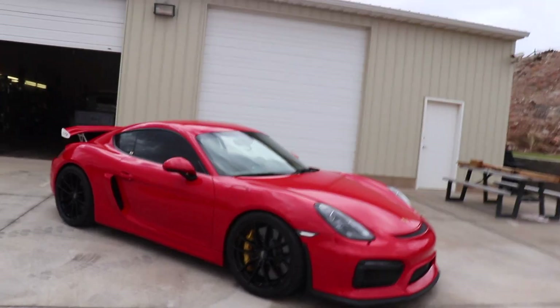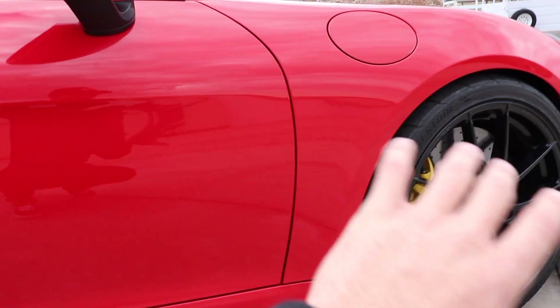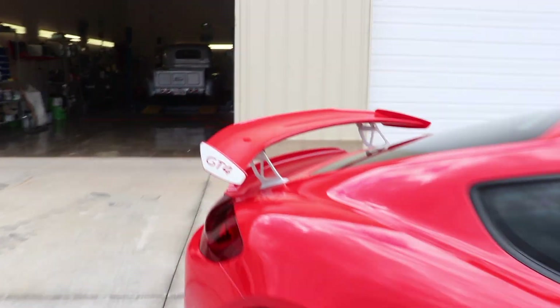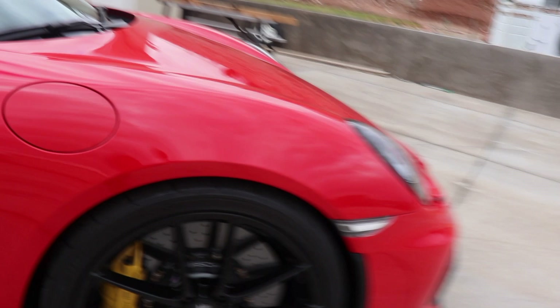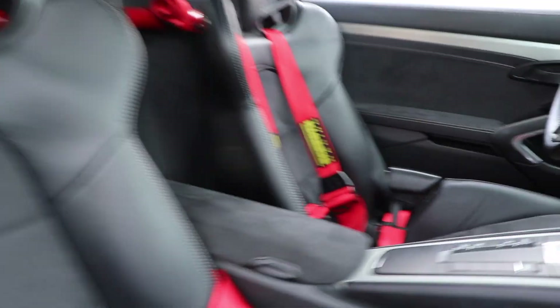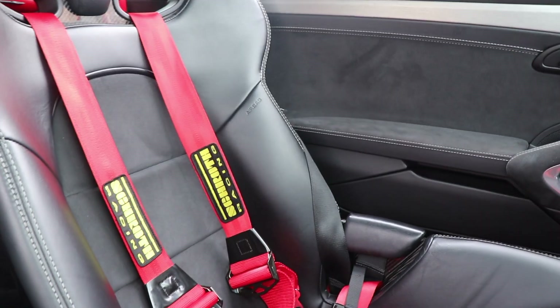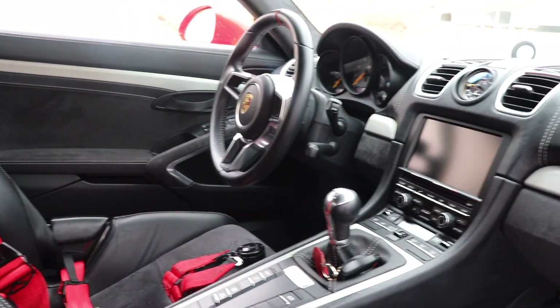Okay, so here it is. It had big white GT4 stickers on the side — took those off. It also has GT4 stickers on the wing; might end up taking those off too. It's sitting on these OZ Racing wheels. It's got carbon ceramics. It has the race bucket seats that come stock from Porsche, and it also has harnesses on both sides — just tucked behind the seat on one side. The car is super clean.